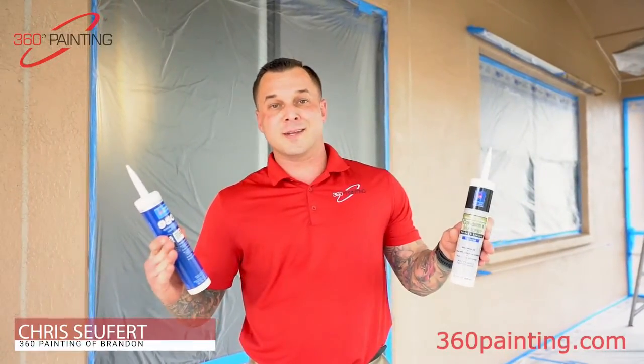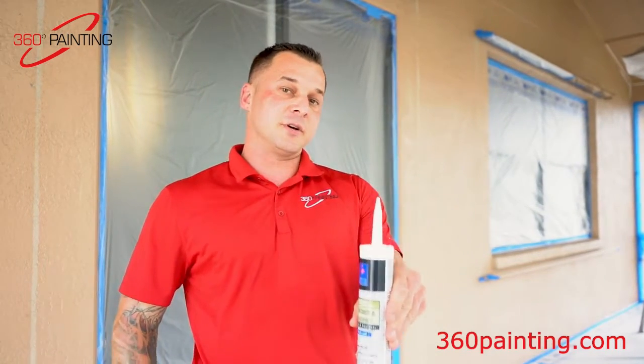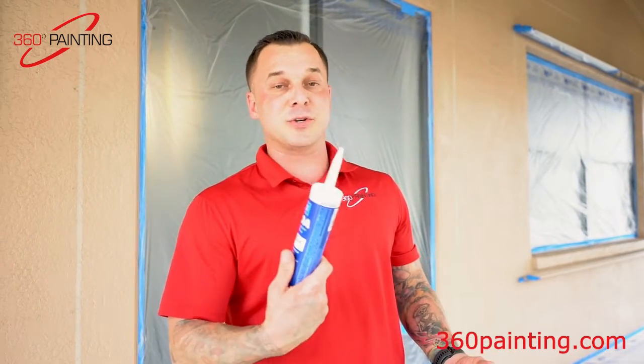Is caulking all created the same? No, not at all. This is something that you would use on your windows, and then this is specifically for masonry. So you run into cracks on the side of the house and you think that a product like this would be sufficient, but the issue is a product that never hardens and over time can even peel off because it's not made to stick to stucco like this.